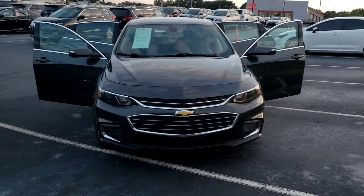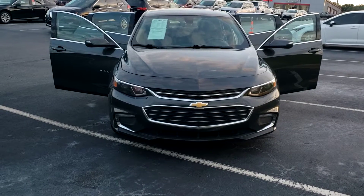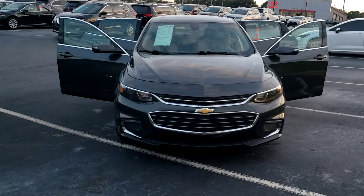Hey, how are you? This is Eric Fitzpatrick over at Serra Toyota. The address here is 1300 Centerpoint Parkway. My direct phone number here is 205-796-5327.